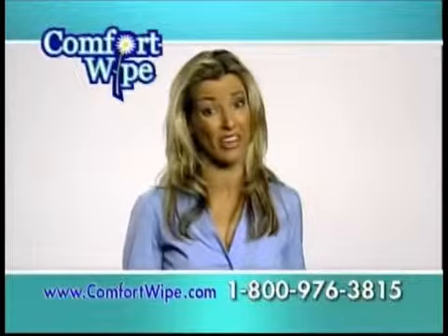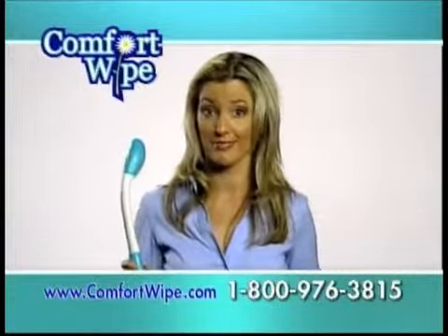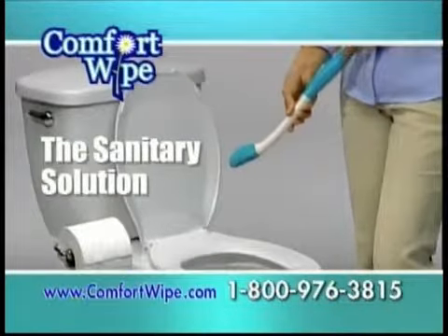Think about it — toilet paper is really archaic and disgusting. The Comfort Wipe is a modern solution. That's right: never touch another dirty toilet tissue.